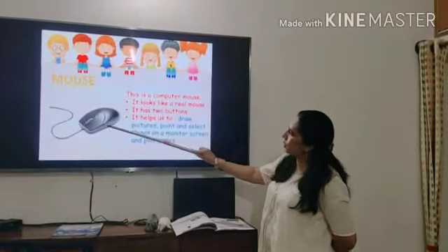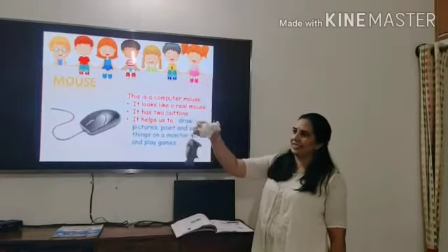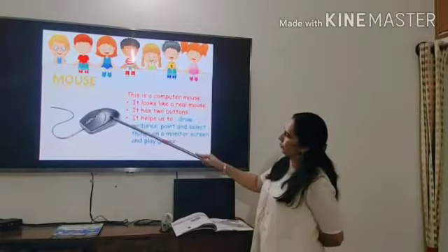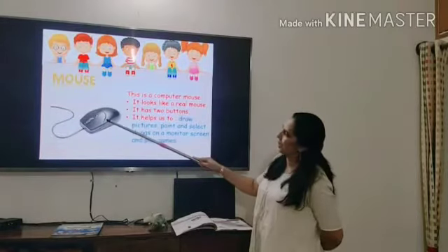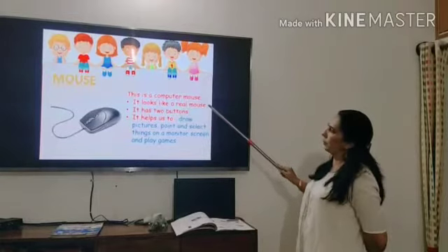This is a mouse, children. The real mouse looks like this, isn't it? This is a white mouse and this is a black mouse, and this is a computer mouse. And this is our computer's mouse.